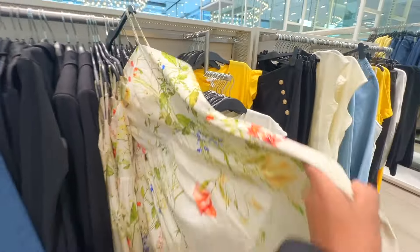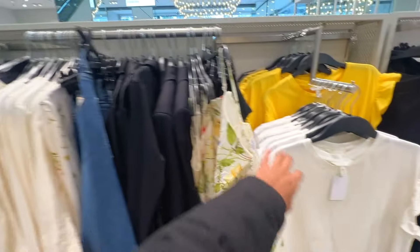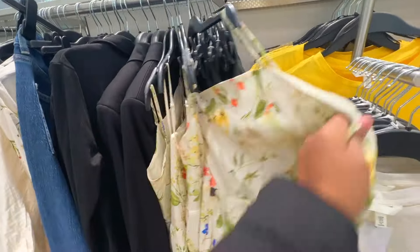Now I have a dress for this dress. I have a few sizes.